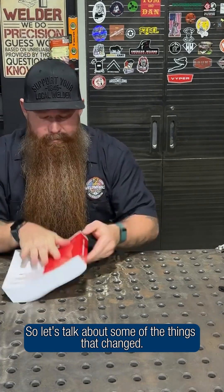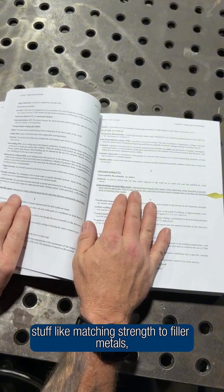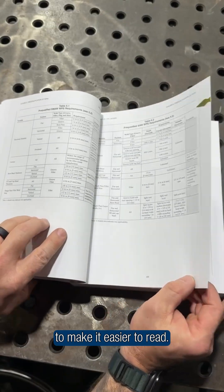So let's talk about some of the things that changed. They added a ton of new definitions — stuff like matching strength to filler metals, under-matching, over-matching filler metal, and cleaned up a bunch of the design and qualification tables to make them easier to read.